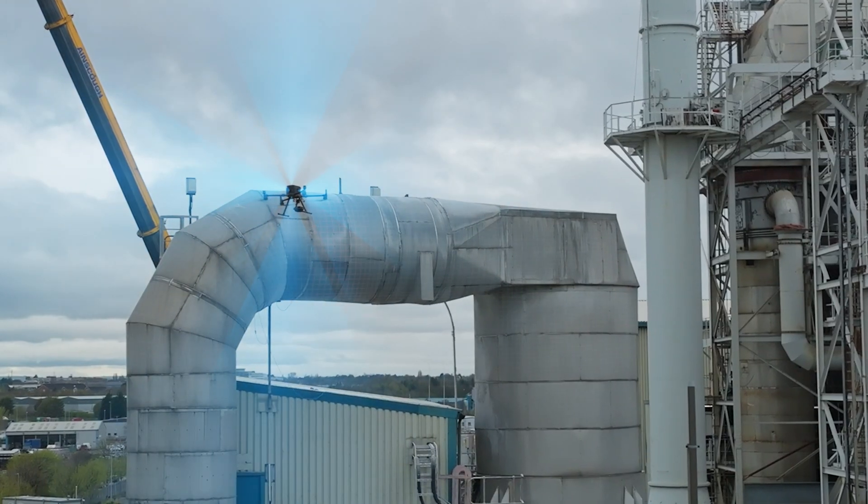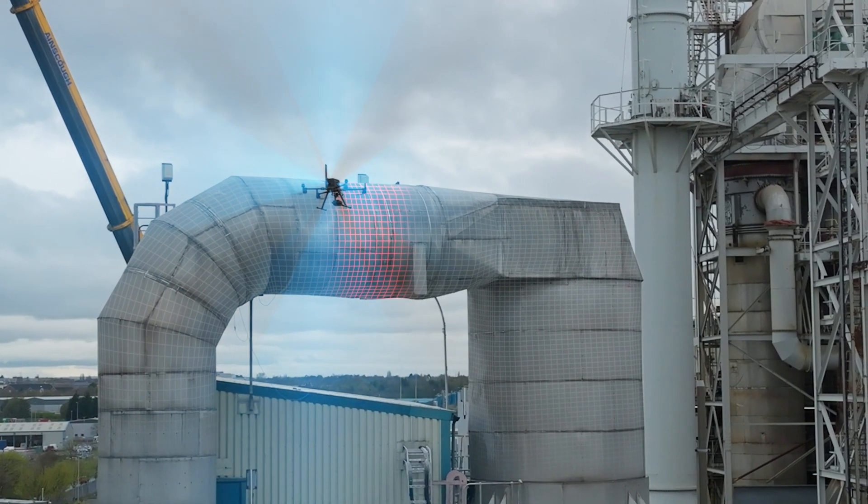In construction, RTK is used for site preparation, grading, and ensuring that structures are built in the right locations. And in surveying and mapping, RTK helps create highly accurate and detailed maps of terrain and structures.